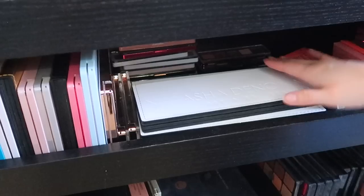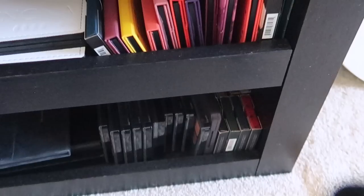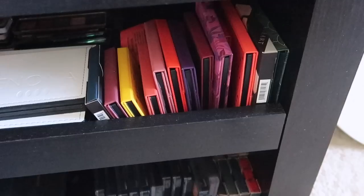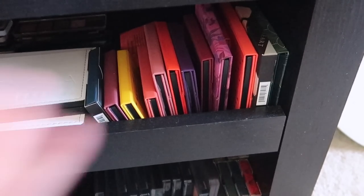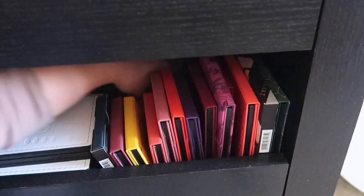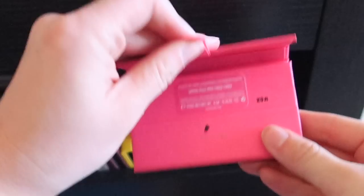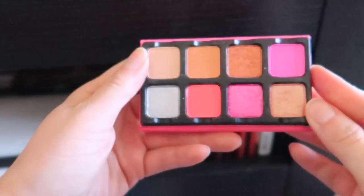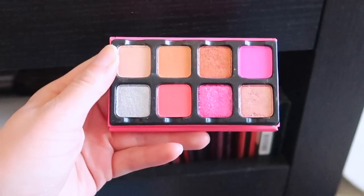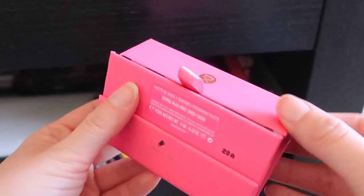That's all in my Natasha Denona section. Now I've collected quite the Viseart palette collection — I didn't even realize I had this much. I love their palettes so much. I have a couple hiding in the back. The Petite Pro in Shushu is quite bright for Viseart — I don't use it a ton because I'm not into hot pinks, but I actually brought this on vacation this summer and created some fun looks with it.